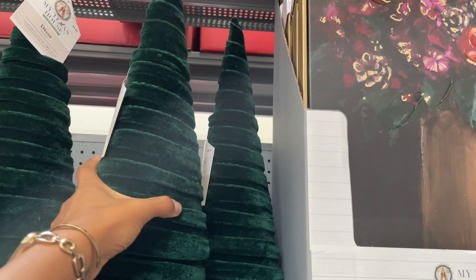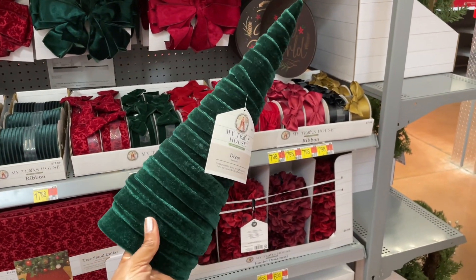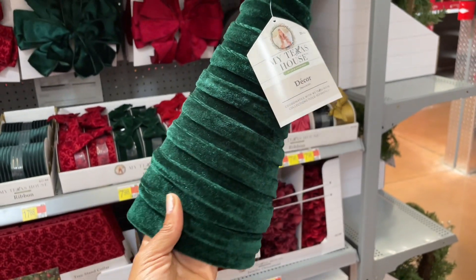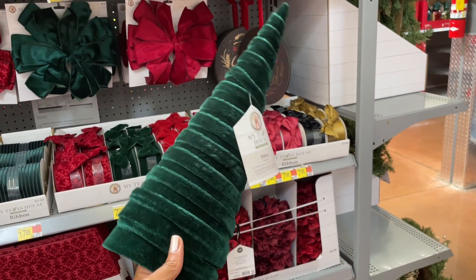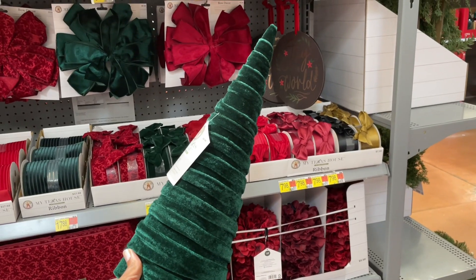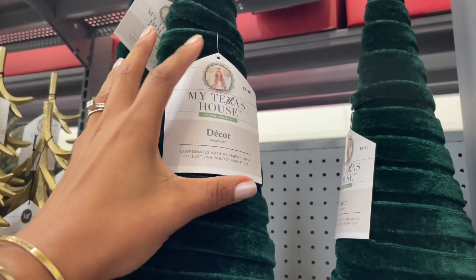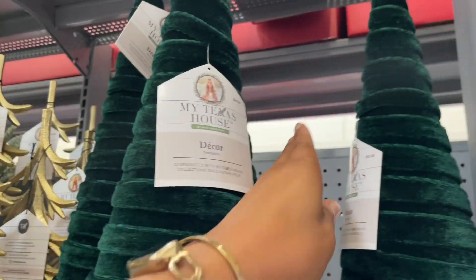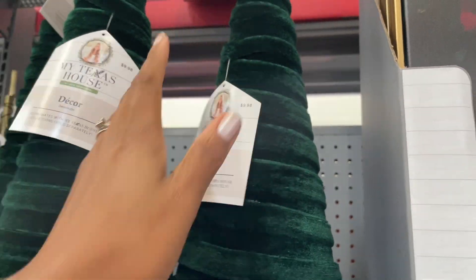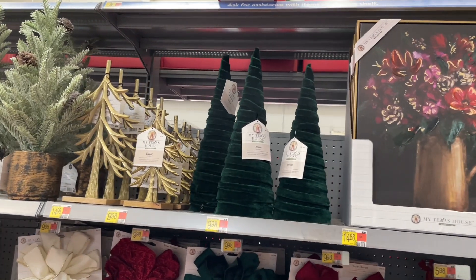I don't even know which thing to go to first. This tree is like none other — let's be clear, this doesn't look like any other Christmas tree I've seen. Look how pretty — ten dollars! It's giving slight hints of corduroy and it's hollow in the middle but so pretty. They have two sizes: the big one is ten dollars and then a slightly smaller one at the same price.